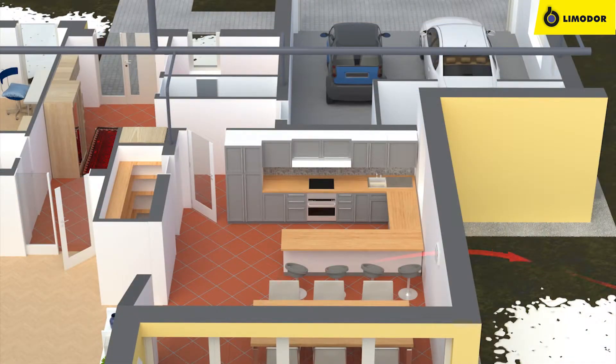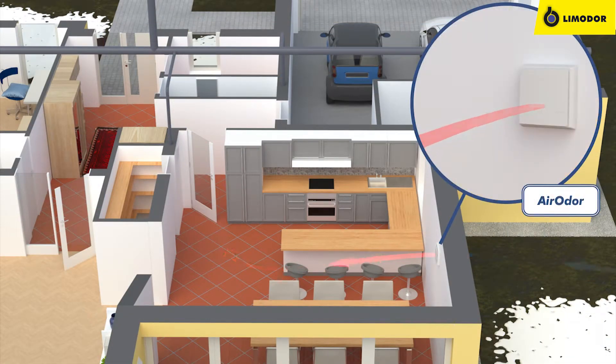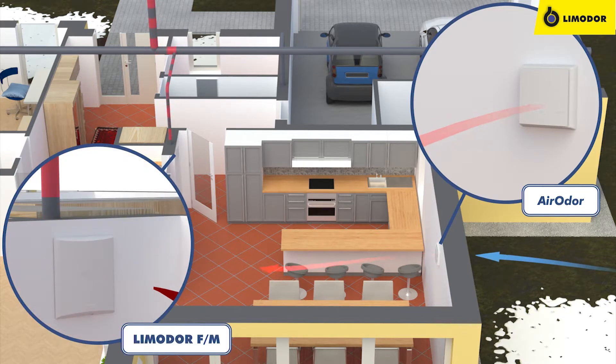The AeroDoor unit can also be connected to Limodor ventilation devices. Use of the ventilation device will automatically switch the AeroDoor unit to air intake mode.